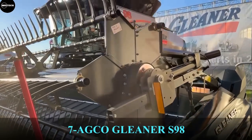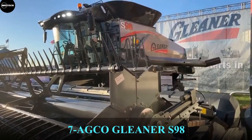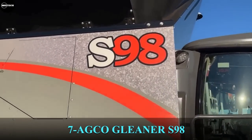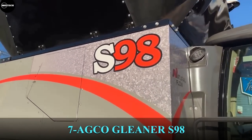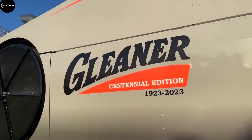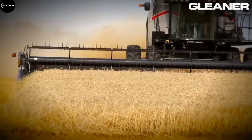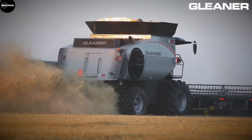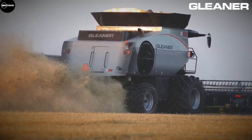The Gleaner S98 combined harvester brand is quite unknown in Europe. It's the largest model of the traditional Gleaner series, built by the AGCO Group from America — the same company behind the Fendt combined. The Gleaner S98 is powered by an AGCO Power engine that provides 478 horsepower.